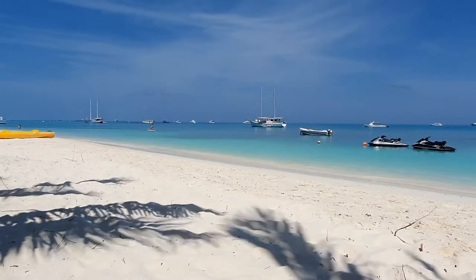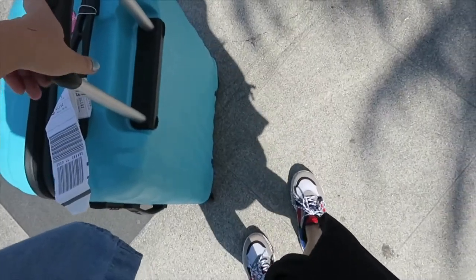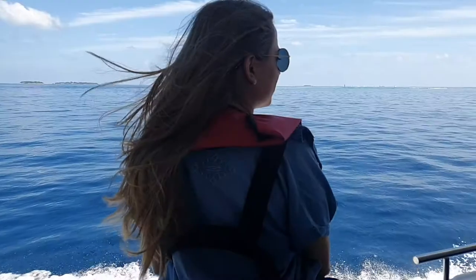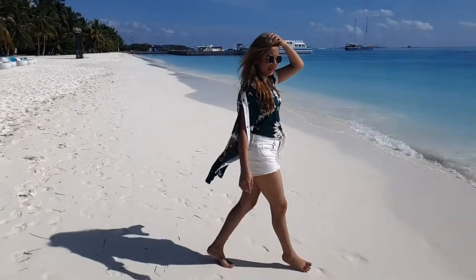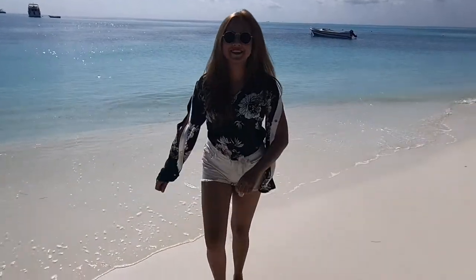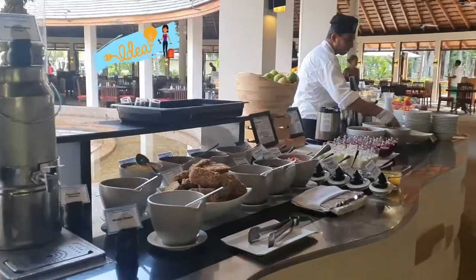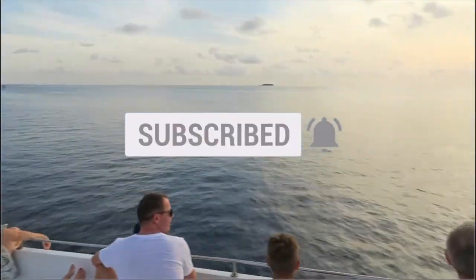Hey guys, welcome to my channel! I'm Joe. In today's video I'll be showing you my travel essentials — basically come pack and prep with me for my vacation to Maldives! I've also mentioned 10 tips and hacks with a light bulb sign so you'll know when it pops up on screen. Please give this video a big thumbs up if you like it, subscribe if you haven't already, and let's get started.